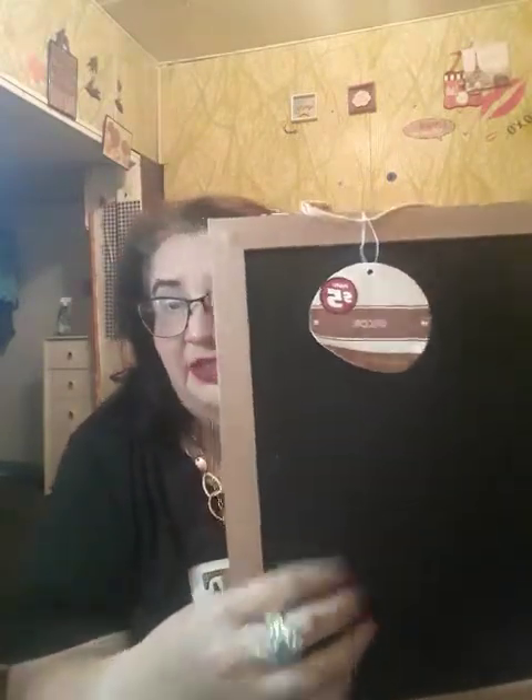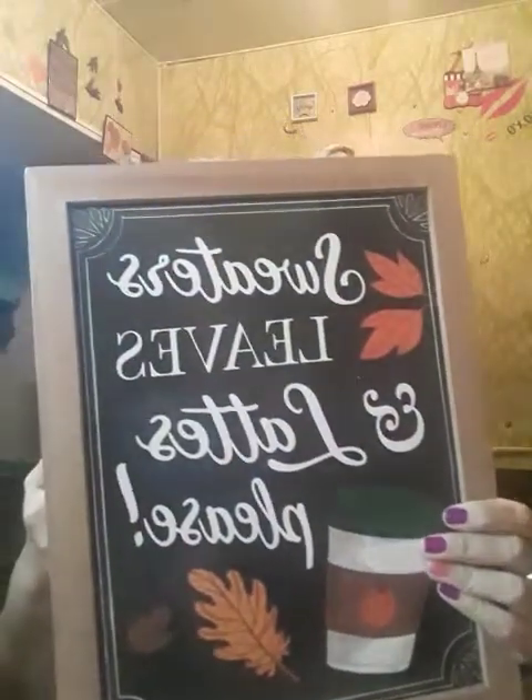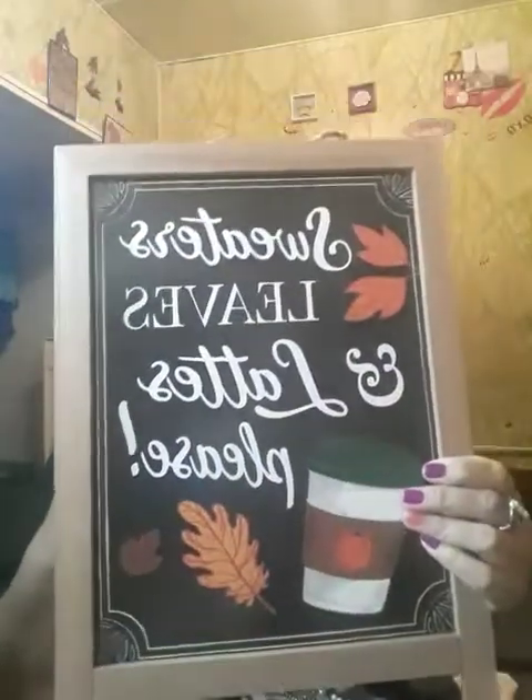I also got this — it says 'Sweaters, Leaves, Lattes Please.' In the back you can write on it or put like 'Happy Halloween' or whatever you want on there. This was in the Dollar Tree Plus section and it's five dollars. This is so neat, I can't wait to put this up in my room.